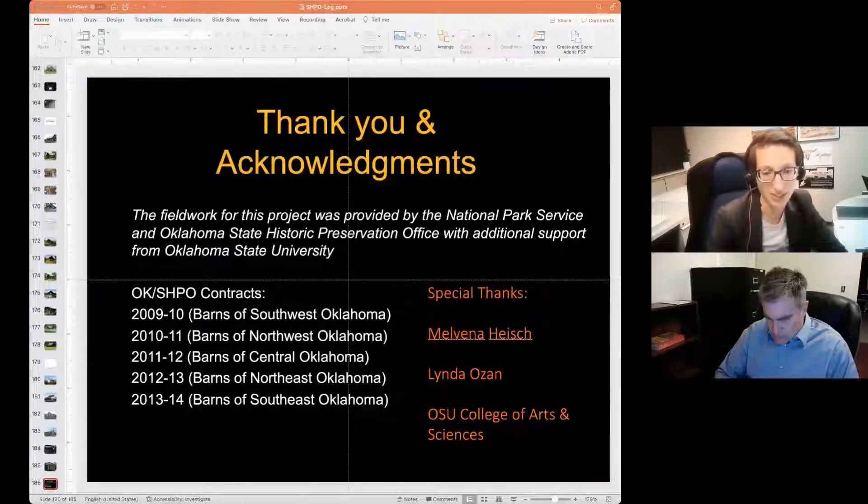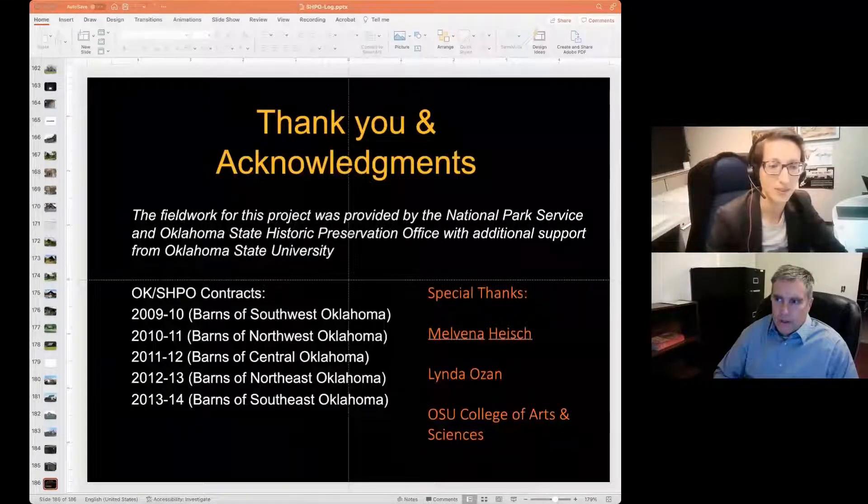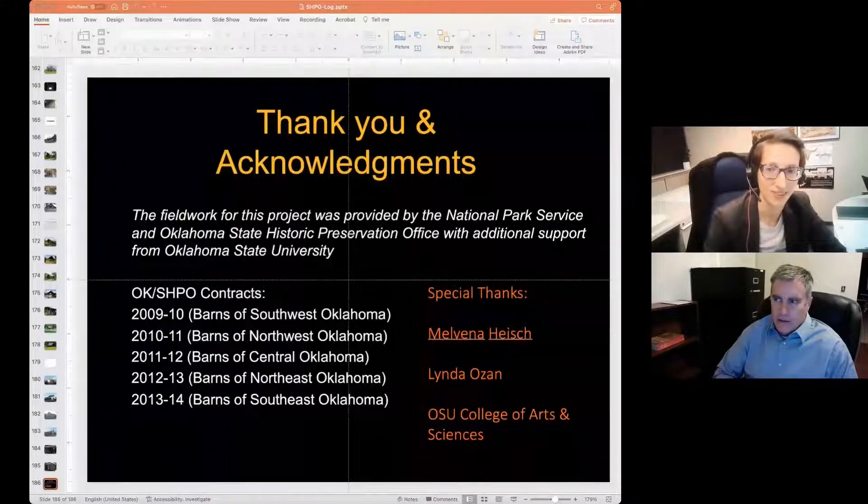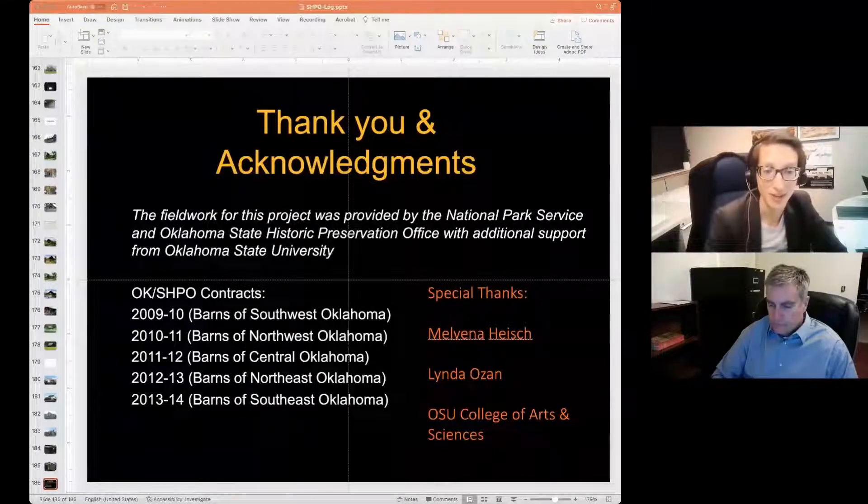This is another transverse crib barn — also nominated for the National Register. Interestingly, the only two log transverse crib barns I was able to find happened to be just a few miles from one another down in Pushmataha County — an area known as the potato hills, where the little river is older than the mountains. These two buildings were apparently built in 1909 by the same barn builder.